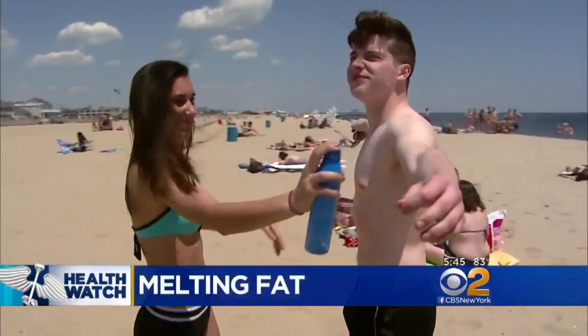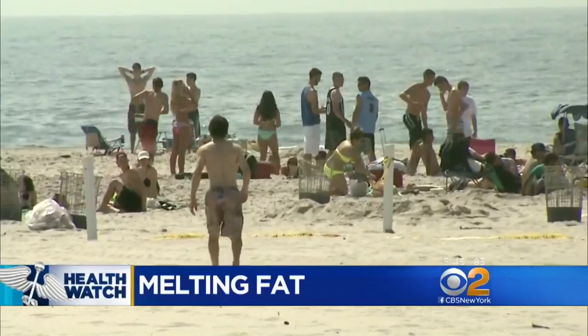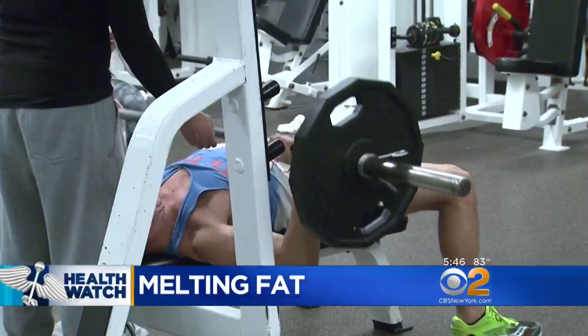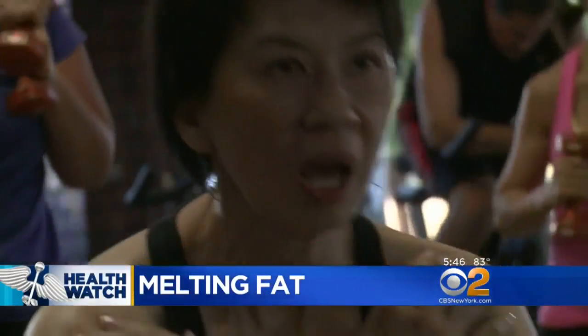Summertime is finally here, and for many people that means beach season. So you may be working hard to get your bathing suit physique back — hitting the gym, lifting weights, doing those tummy-flattening sit-ups and crunches.